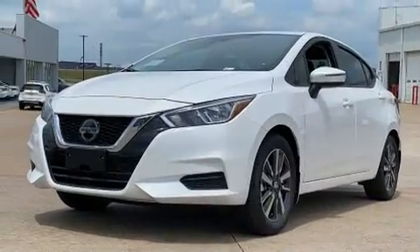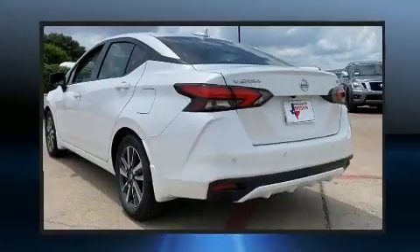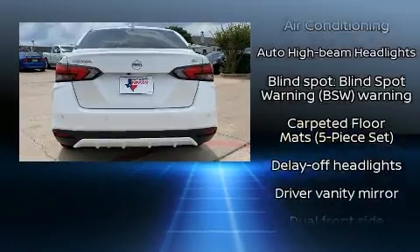Top features include cruise control, a trip computer, an outside temperature display, fully automatic headlights, heated door mirrors, and a split-folding rear seat. Audio features include an AM-FM radio and four well-positioned speakers.